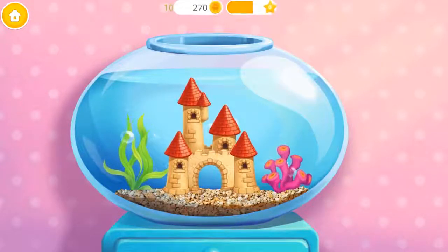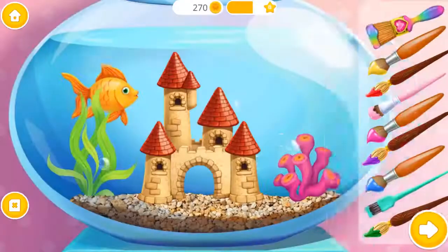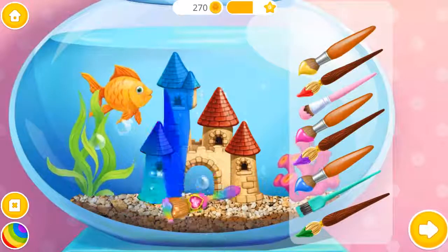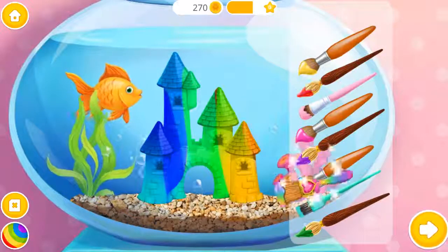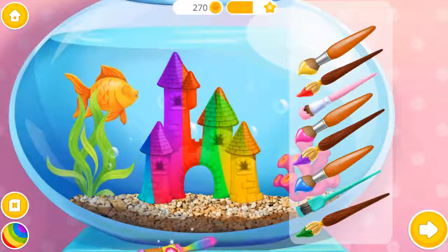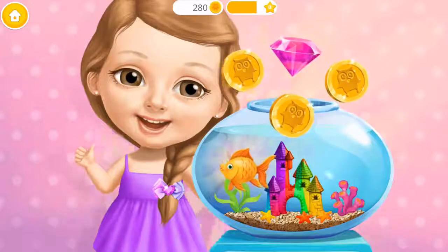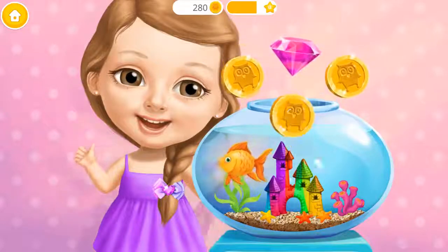My fish would love to have a castle. Awesome! Let's color it! Goldie is very happy! Thank you for your help!